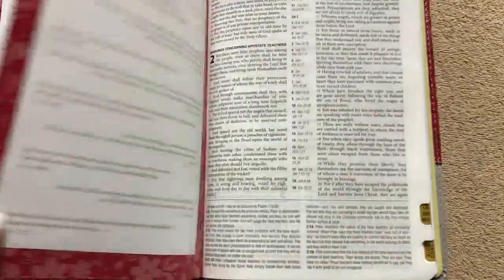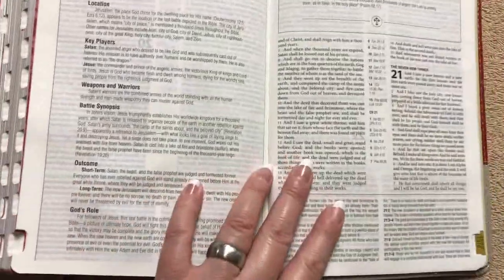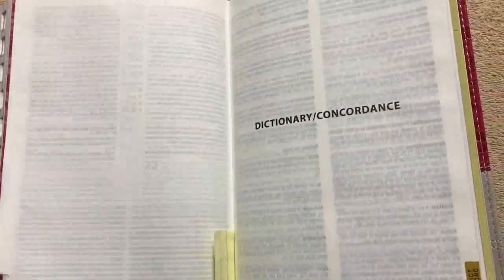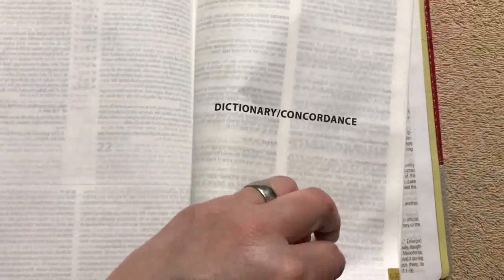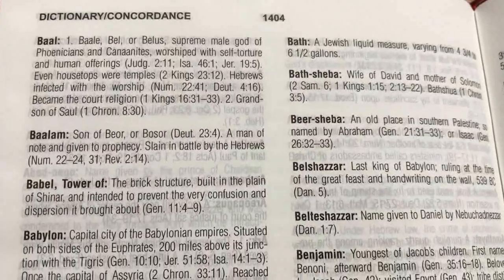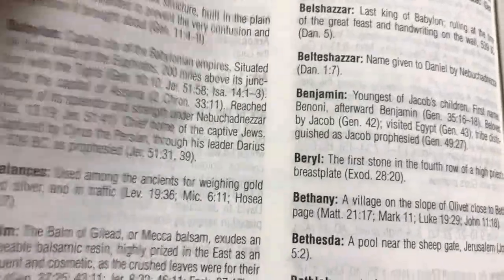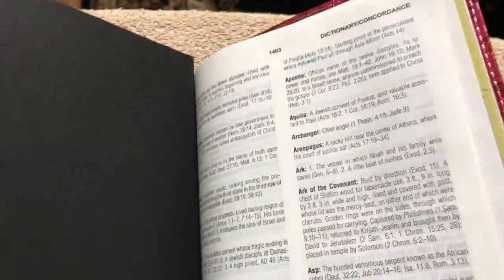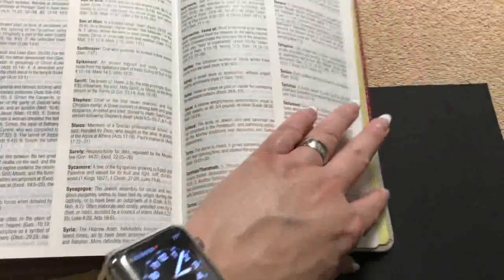Then we get into some Bible promises before reaching the end of the Bible. At the end of Revelation, there's an article on the last battle — an interesting article. Then we get into the dictionary concordance. It's not real extensive, but this is meant to be a lightweight, portable Bible. The words in the concordance are in bold, which is nice. The ghosting is visible, but using the black cardstock trick makes a big difference — a lot better.